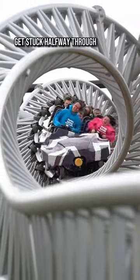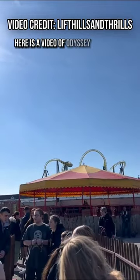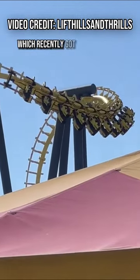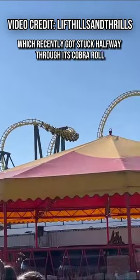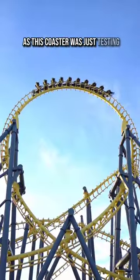Can a roller coaster get stuck halfway through its layout? The answer is yes, it can. Here is a video of Odyssey at Fantasy Island, which recently got stuck halfway through its Cobra Roll. Luckily, there weren't any riders on board at the time, as this coaster was just testing.